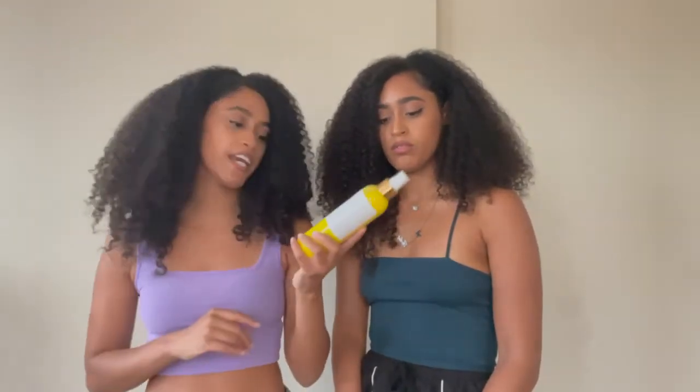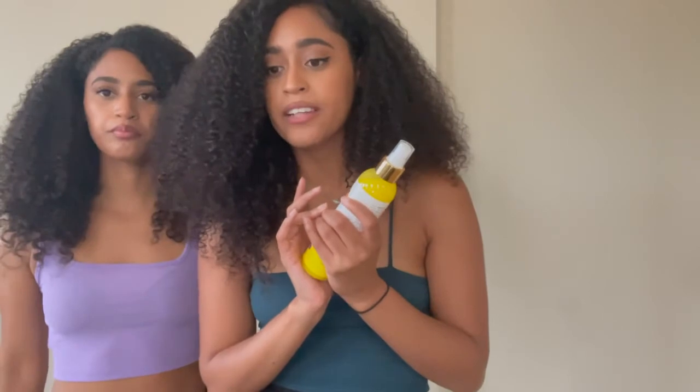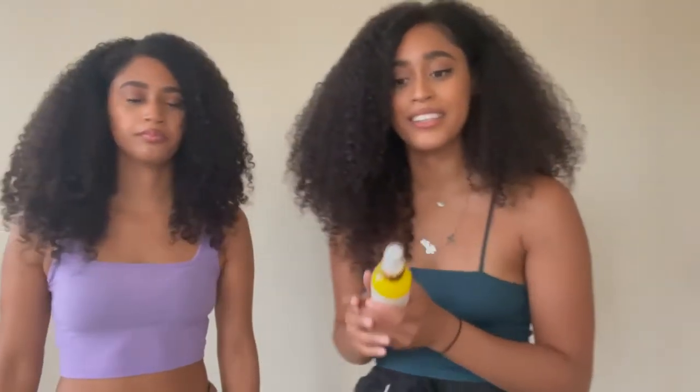Now that we are out of the shower, the last thing you do on wash day is style your hair. Today we did a simple wash and go. We left in the Knots Be Gone and as another leave-in moisturizer we used the Allokin Naturals Lemongrass Leave-In Conditioner, which moisturizes dry hair, detangles, and strengthens your hair to make styling easier.